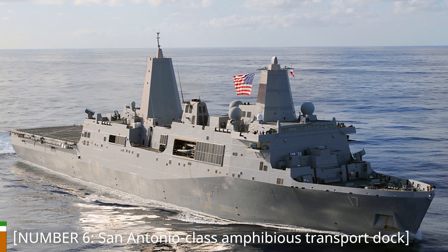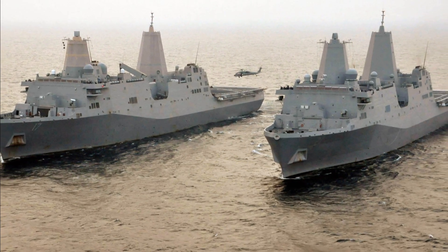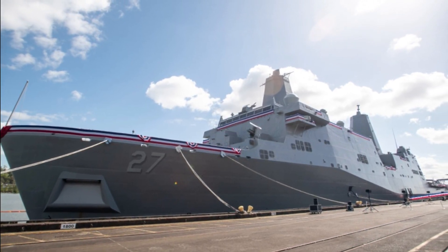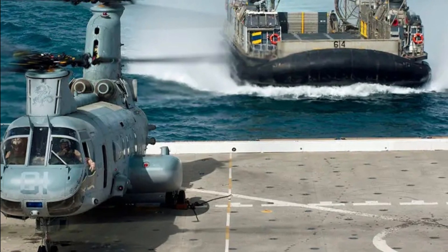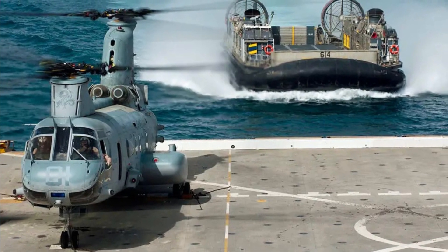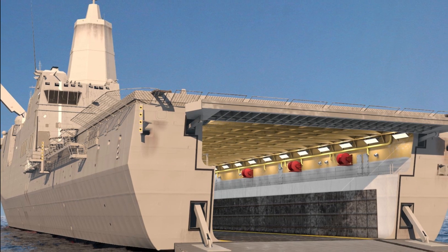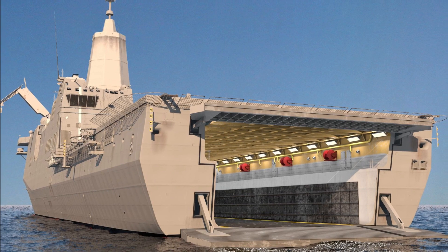Number 6: San Antonio-Class Amphibious Transport Dock. Let's dive deeper as we reach number 6, the San Antonio-Class Amphibious Transport Dock from the United States. These impressive vessels serve as a crucial link in expeditionary warfare, capable of transporting and deploying Marines, their equipment, and aircraft. With their advanced command and control facilities, they enhance the effectiveness of amphibious operations. The San Antonio-Class ships also feature a well-deck for launching and recovering amphibious vehicles and landing craft, allowing for swift and efficient deployments.